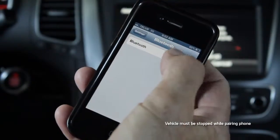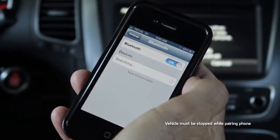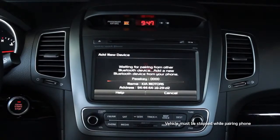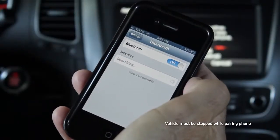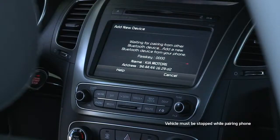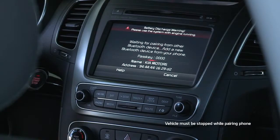Turn on the cell phone and activate its Bluetooth function. Press the phone button and then yes to pair the phone. Select the search function on your phone. When it finds your Kia, enter the four-digit pairing passkey shown on the screen and press enter.